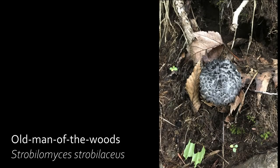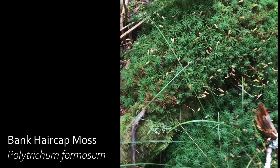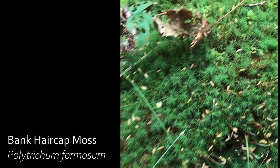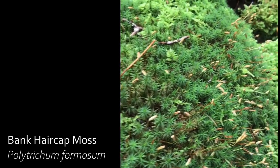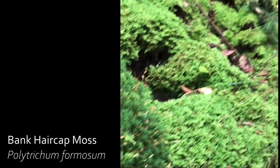Old man of the woods is edible when young, but as it ages it becomes crusty and tasteless. It can only be distinguished from a similar species — confusing old man of the woods — with an electron microscope. With around 100 species in its genus, only 10 species of hair cap moss are found in North America. Each capsule resembles a grain of wheat containing the spores for the moss.